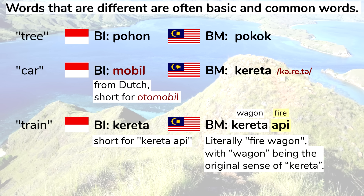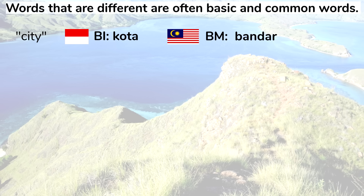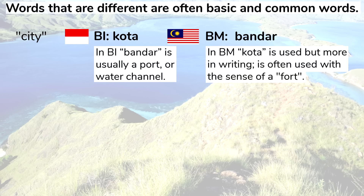Notice the Malay pronunciation of kereta: keretu. Final 'a' is usually pronounced as a schwa in Malay, at least in Malaysia. A couple more examples: saya, meaning I, is pronounced saya in Indonesian but saye in Malay; and pertama, meaning first, is pronounced pertame in Malay. Regarding city: it's kota in Indonesian, bandar in Malay. In Malay, kota is also used with the meaning of city but more in writing, and often with the sense of a fort. In Indonesian, bandar is usually a port or water channel. Notice also that the final R is silent in many Malay accents, including mainstream Johor-Riau-Selangor Malay, more so than in Indonesian accents.